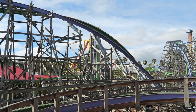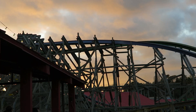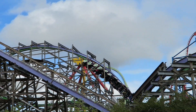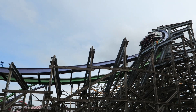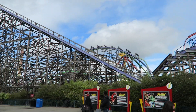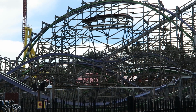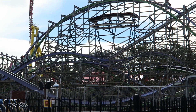Up next is the braking wave turn, which is an off-axis hill followed by a wave turn. The off-axis hill has some strong ejector airtime throughout the train. The wave turn only gives a little pop of airtime, but it's definitely disorienting because of the rapid change in direction. You then haul over back-to-back bunny hills. If you're in the back, you get some seriously strong ejector airtime. The airtime towards the front is still pretty strong, but it's not quite as powerful.